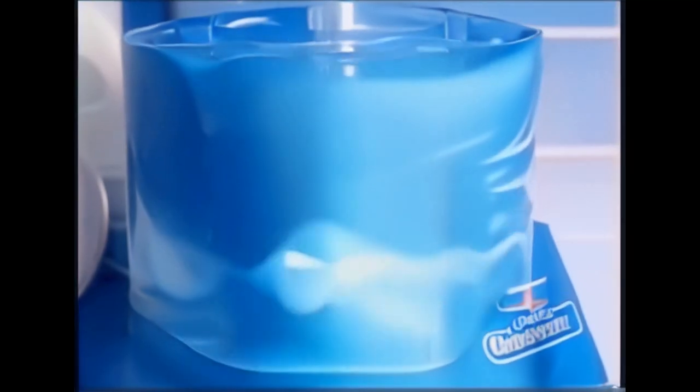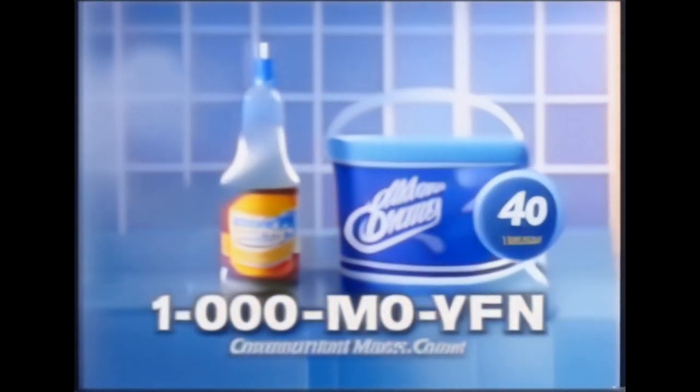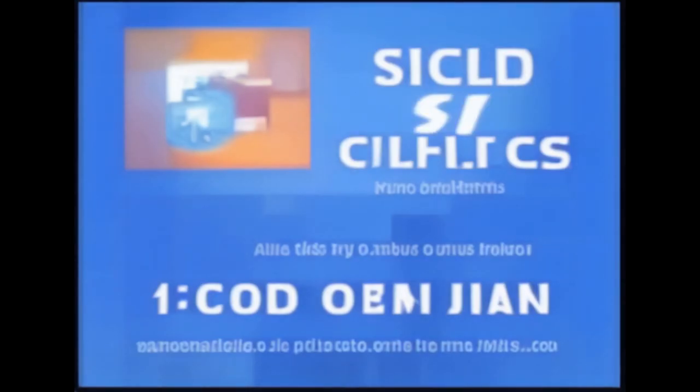Call now and you'll get a whopping four-pound bucket of OxyClean, the Squirt Bottle, and the Super Chammy — not $20, only $9.99. Here's how to order. Call to order the four-pound bucket of OxyClean for only $9.99. You'll also get the Squirt Bottle and the Super Chammy with your order. Call 1-800-